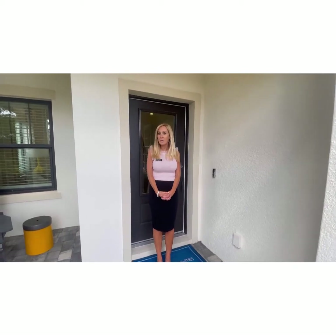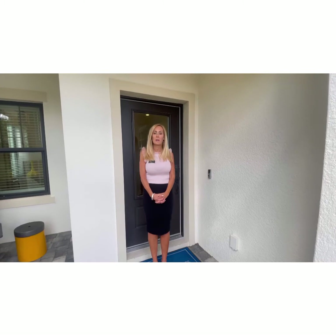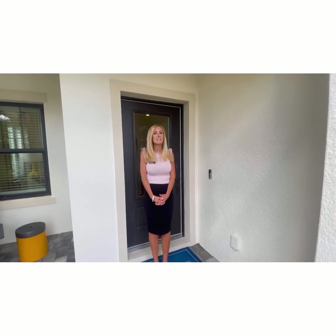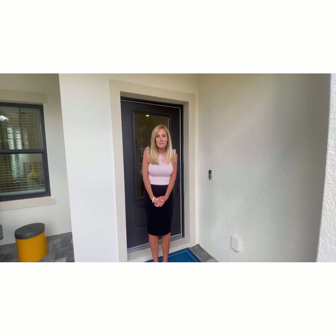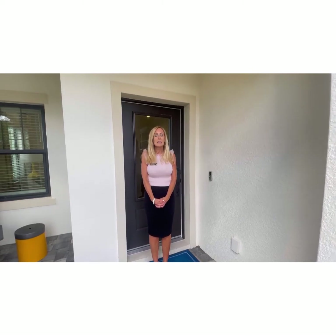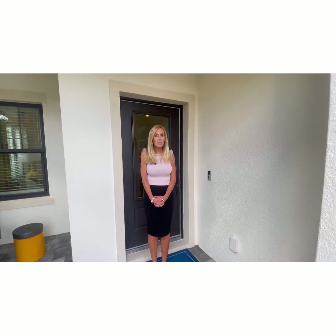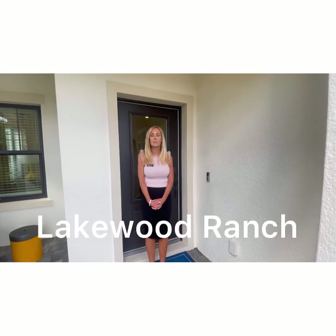Today I am again in the wonderful neighborhood of Indigo in the heart of Lakewood Ranch. This is just a great community. The reason I'm doing a second video here is because I just love this community. They have a lot to offer here — fabulous amenities, a resort style pool, fitness center, lifestyle director, tennis, pickleball — pretty much anything you want to do here they have. And we're in a great location, close to shopping and restaurants, in the wonderful community of Lakewood Ranch.